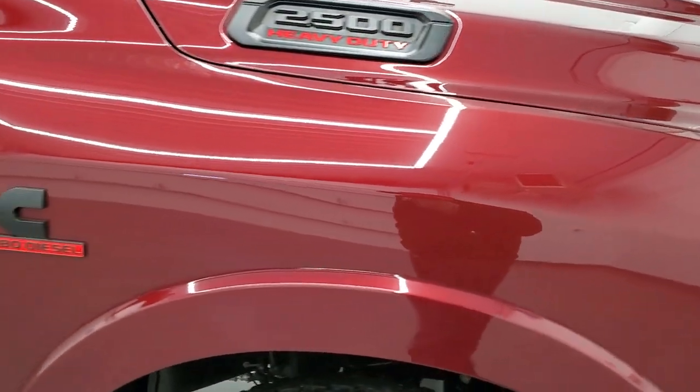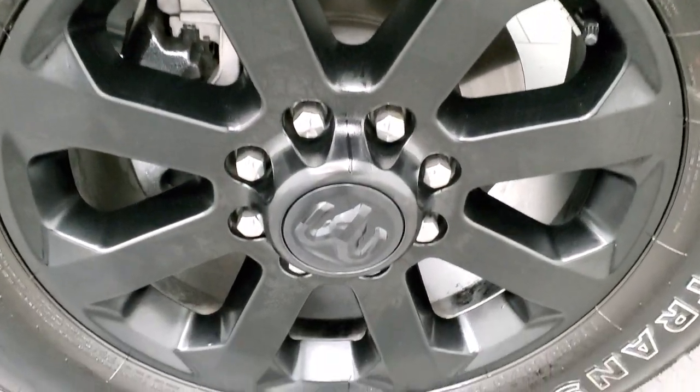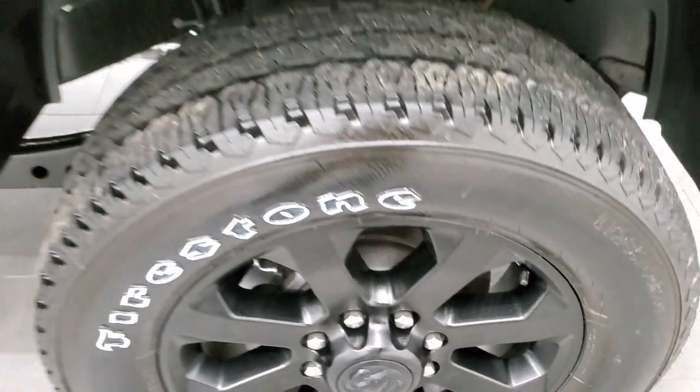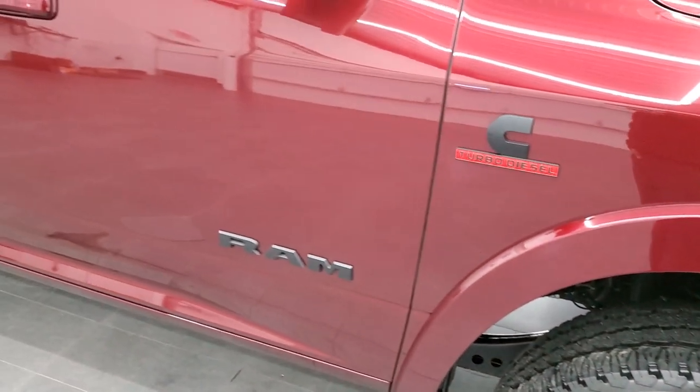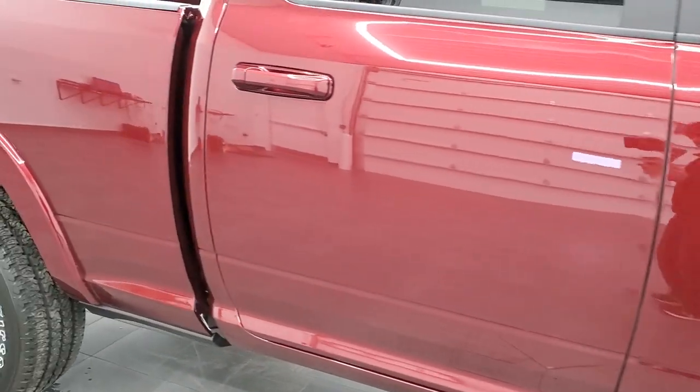Passenger's side front fender — no scuffs, scrapes, or dents. The passenger's side rim — same thing, no scuffs or scrapes. As you go down this side of the truck, take note of how clean the body is, how reflective and mirror-like that paint is.